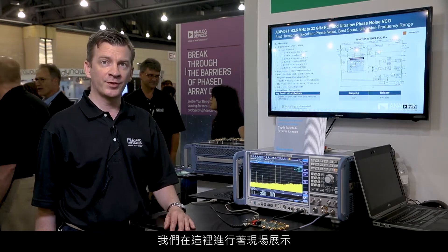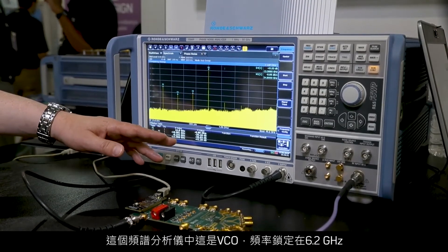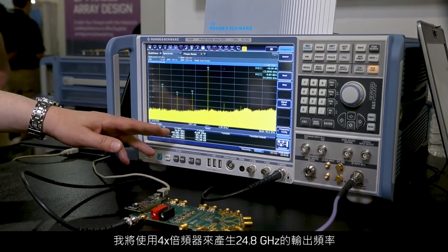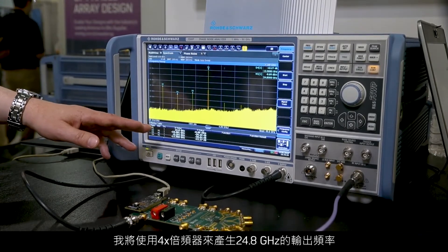We have a live demo here, and what I'm showing on the spectrum analyzer is the VCO locked at 6.2 GHz. I'm using a x4 multiplier to generate an output frequency at 24.8 GHz.